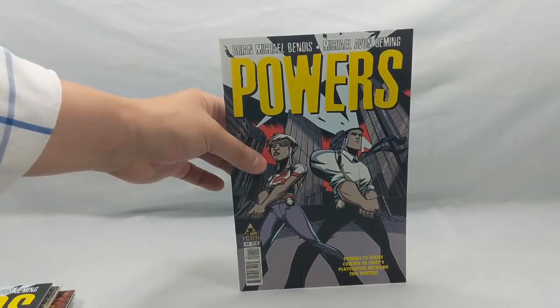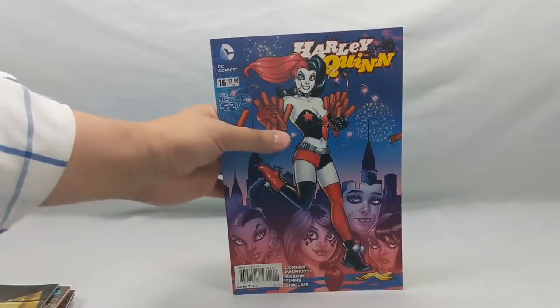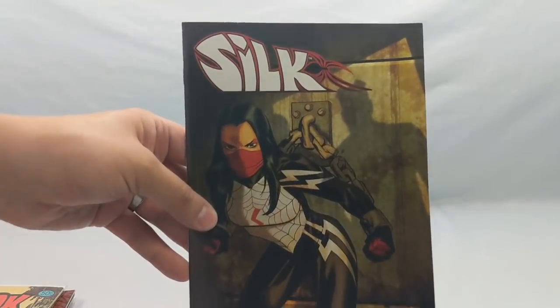Powers number one — another Bendis book — and I was able to grab two copies. Harley Quinn number 16 from the New 52. We have a Silk number six — I'm just a huge fan of Dave Johnson and that's a great cover.